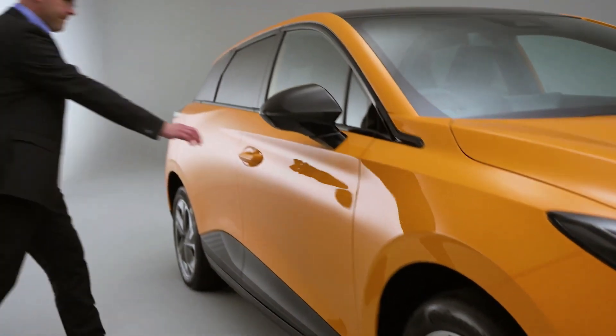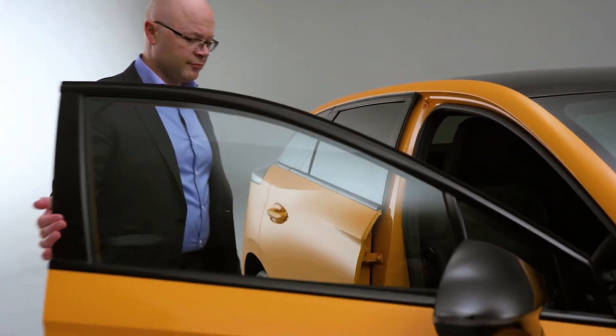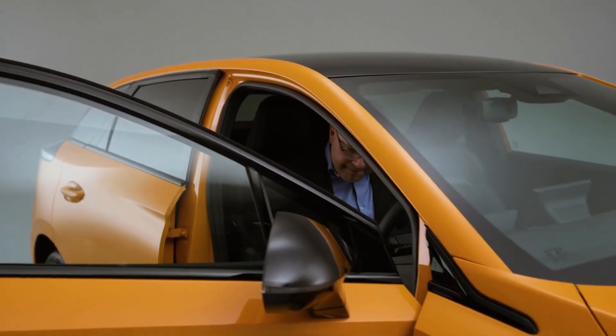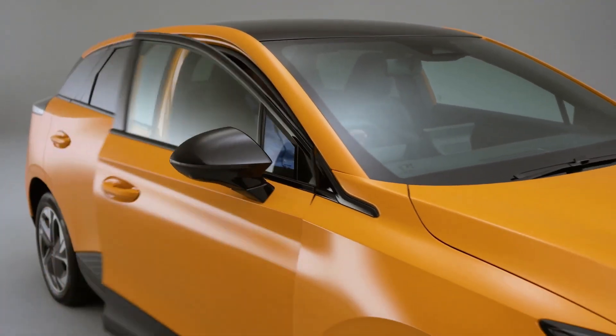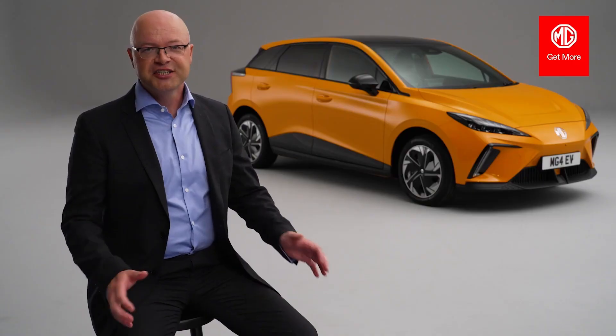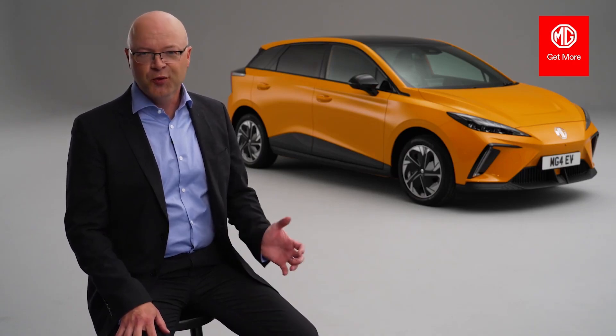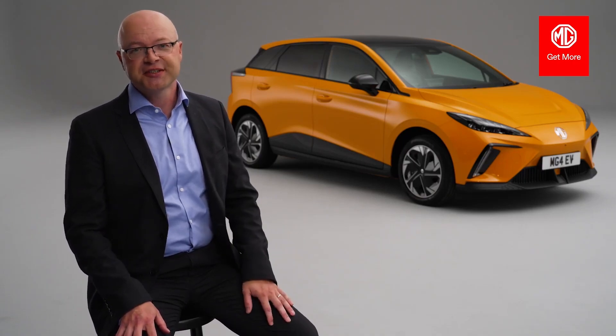This is the first car on our brand new modular scalable platform, which is going to support a range of new MG product over the course of the next two years. MG is performing fantastically in the UK market today — we've already surpassed our total sales from last year, our market share is over 3%, and we remain one of the fastest growing mainstream brands in the UK automotive industry.